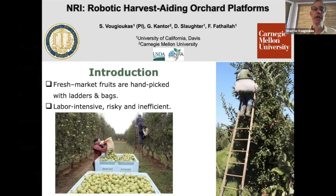I'm going to present results from a federally funded project that I was directing under the National Robotics Initiative. The collaborating institute was Carnegie Mellon; UC Davis was the leading institute in this effort. So, ladders and manual picking.